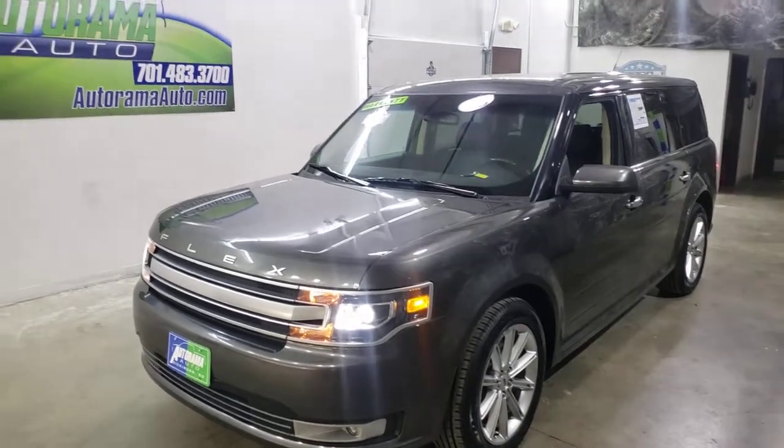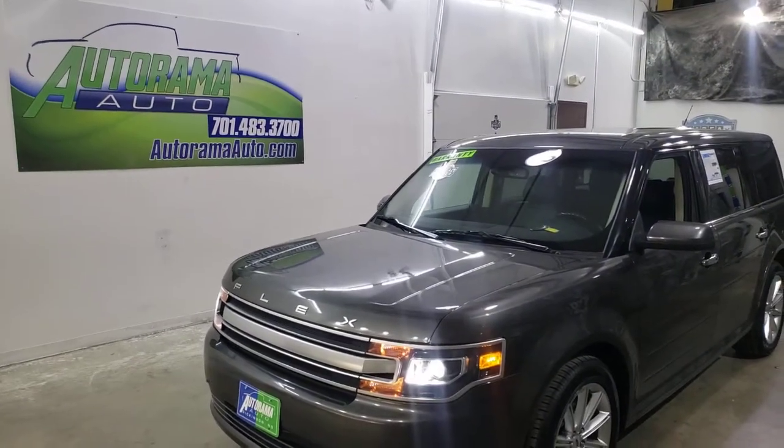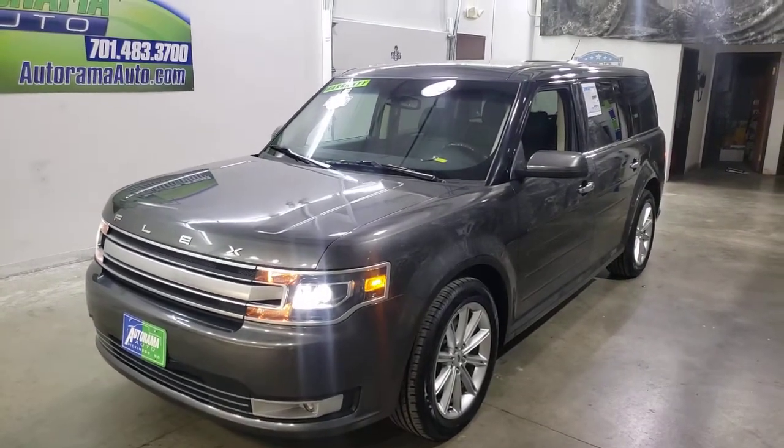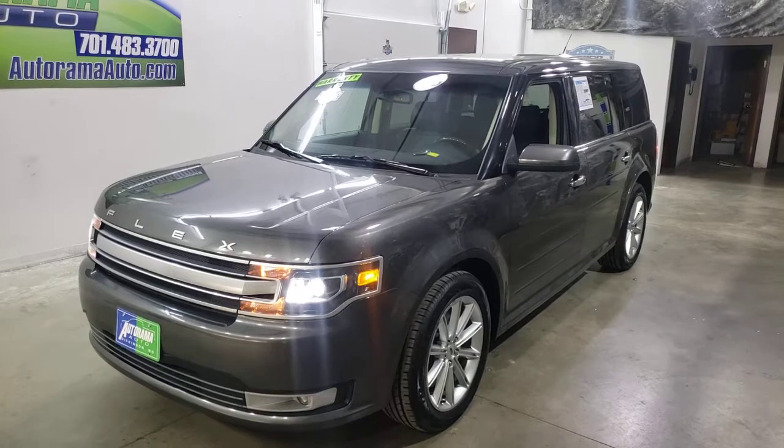Hi everyone, Carter, owner of Autorama Auto Sales here in Dickinson, North Dakota, AutoramaAuto.com. Let me walk you around this 2019 Ford Flex Limited.